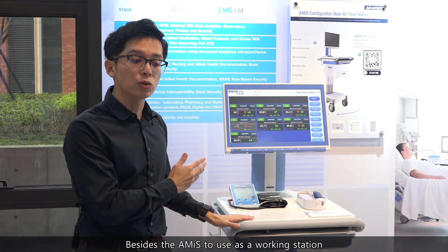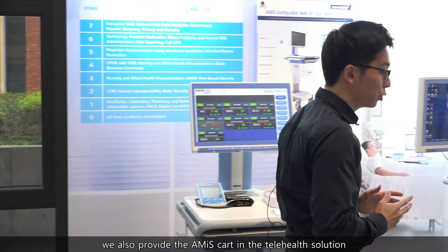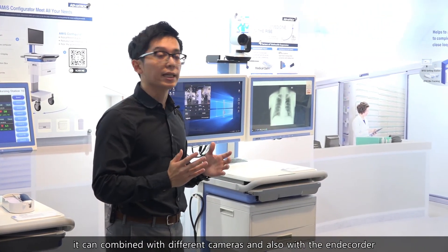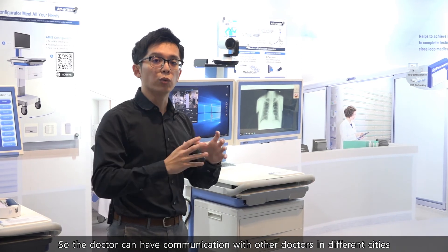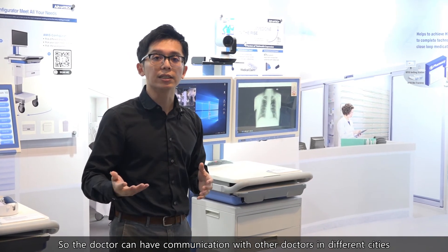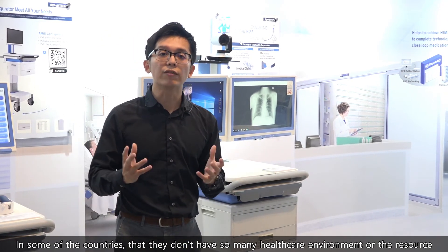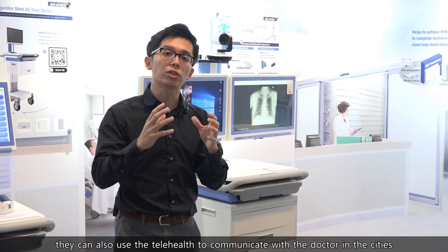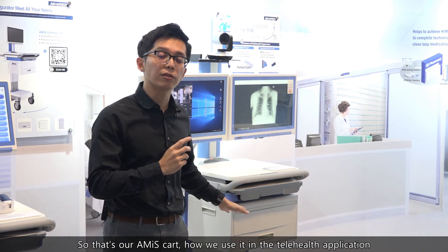Besides using the Amidz as a workstation, we also provide the Amidz Cart in telehealth solutions. In our Amidz telehealth solution, it can combine with different cameras and an encoder, so doctors can communicate with other doctors in different cities. In countries that don't have sufficient healthcare resources, they can also use telehealth to communicate with doctors in the cities.